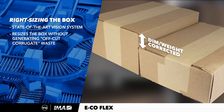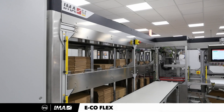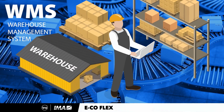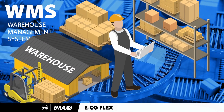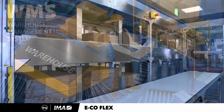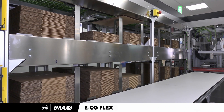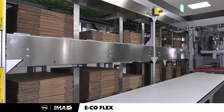Using intuitive design and state-of-the-art vision systems, the EcoFlex One resizes the box without generating off-cut corrugant waste. It works by connecting the customer's WMS system — which houses the dimensional data for the item to be shipped — with the most appropriately sized box in the suite of boxes carried in the EcoFlex One.